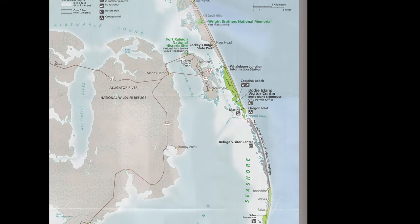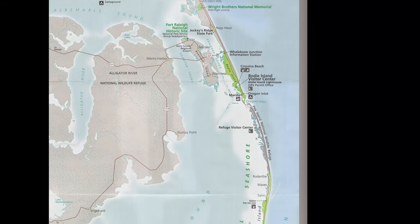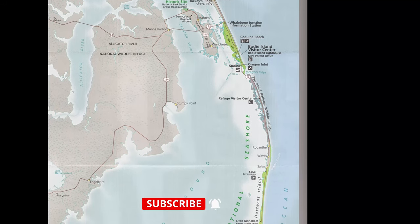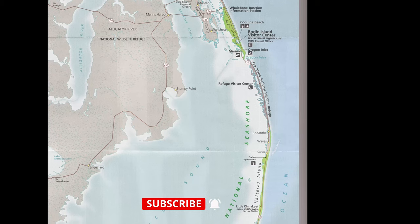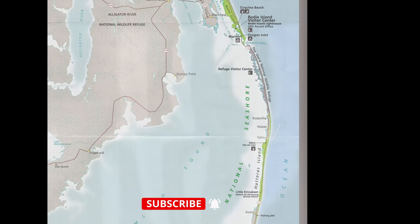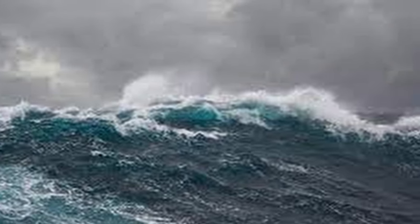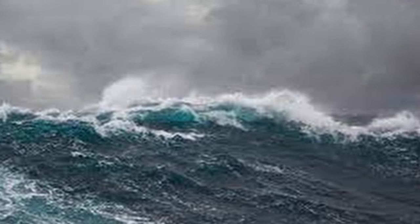Jutting way out into the Atlantic is a narrow strip of land known as the Outer Banks. On one side is the sometimes angry Atlantic Ocean, and on the other side is the calm Sound. These barrier islands take the brunt of the Atlantic storms and protect the mainland.